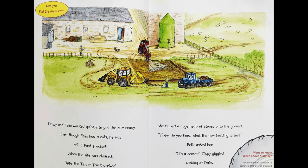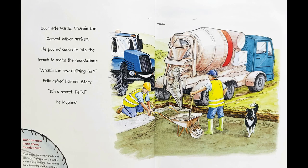When the site was clear, Tippi the Tipper Truck arrived. She tipped a huge heap of stones onto the ground. "Tippi, do you know what the new building is for?" Felix asked her. "It's a secret," Tippi giggled, winking at Daisy. Soon afterwards, Churney the cement mixer arrived. He poured concrete into the trench to make the foundations. "What's the new building for?" Felix asked Farmer Story. "It's a secret, Felix."